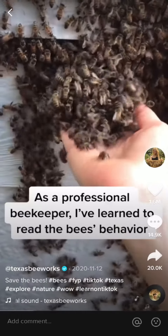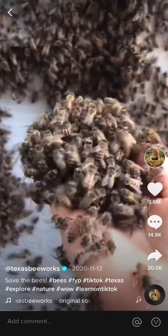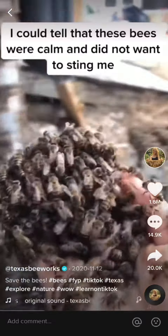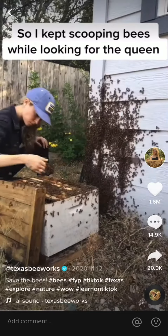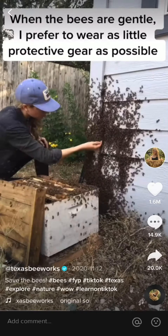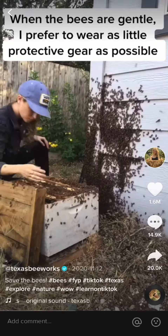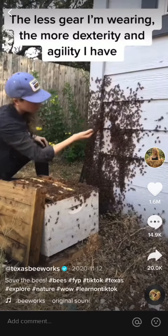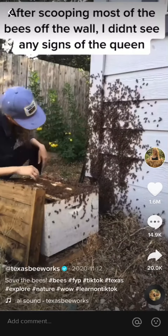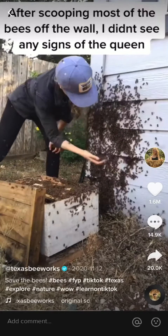As a professional beekeeper, I've learned how to read the bees' behavior, and I could tell that these bees were calm and did not want to sting me — they just wanted to get into their new hive. So I kept scooping bees off the wall while looking for the queen bee. When the bees are gentle, I prefer to wear as little protective gear as possible, because the less gear I'm wearing, the more dexterity and agility I have.